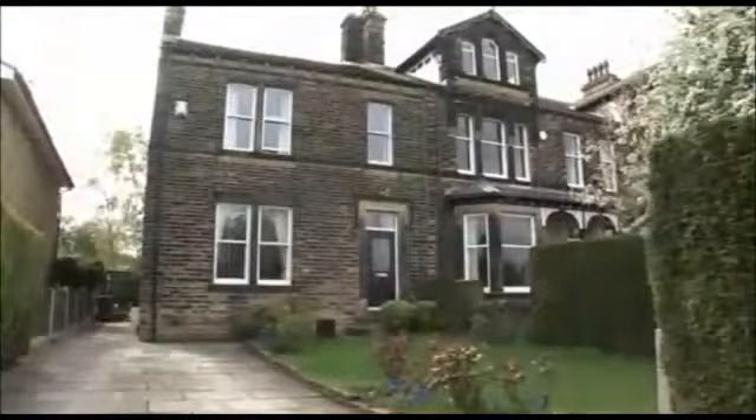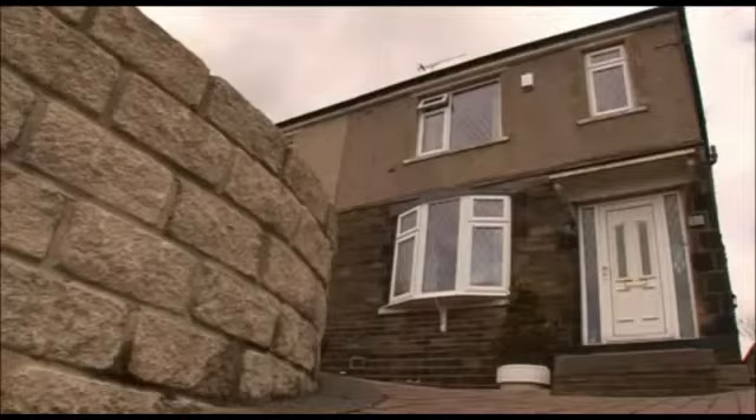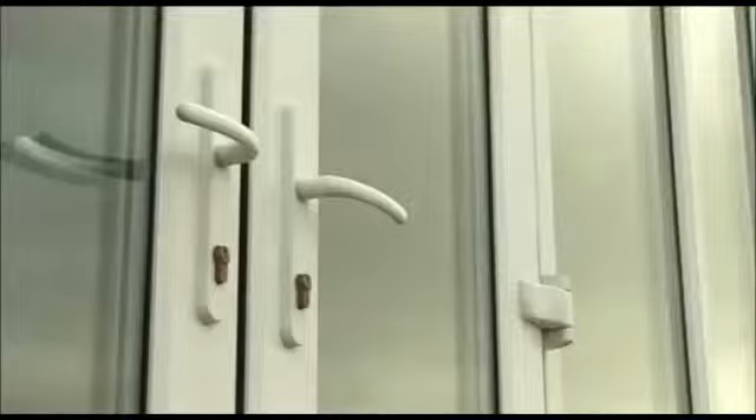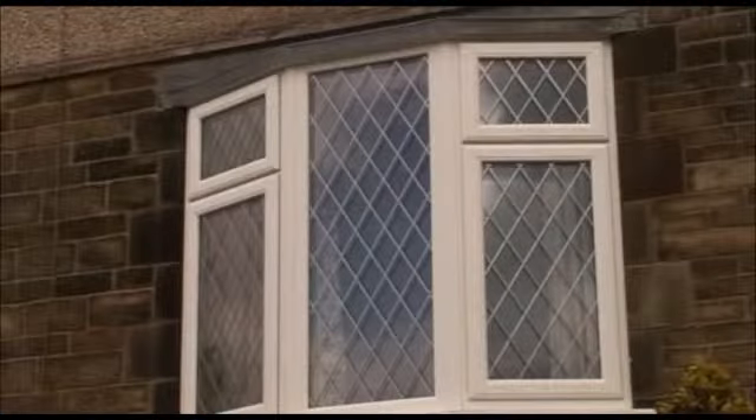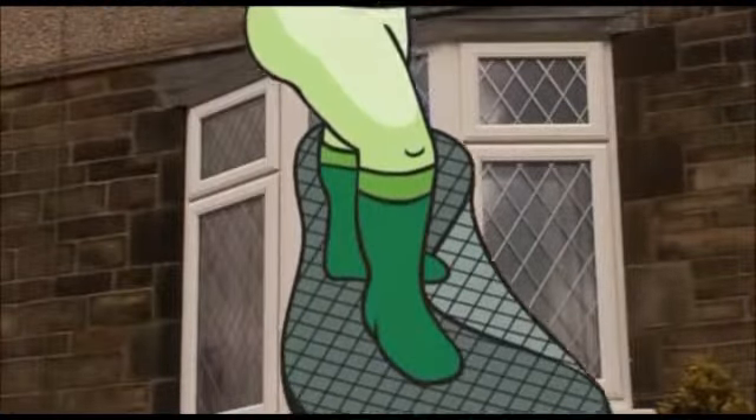Just like fridges and freezers, by choosing our unique window system, you can achieve an A rating for maximum energy efficiency. Our advanced glazing and superior insulation technology ensure that our windows offer increased energy efficiency, making an important contribution to reduce your carbon footprint.